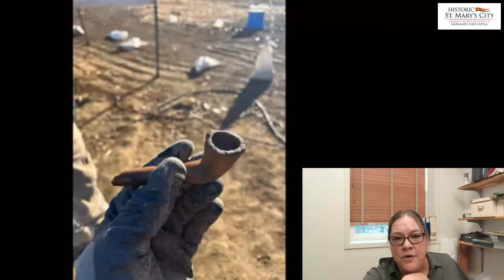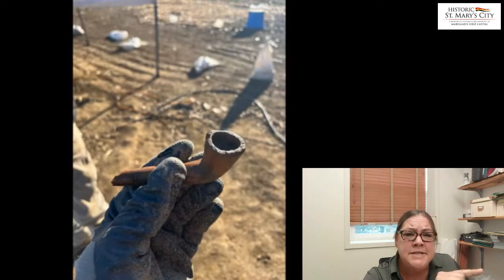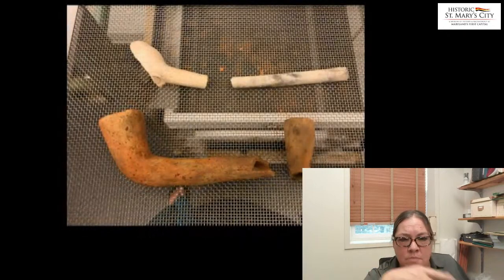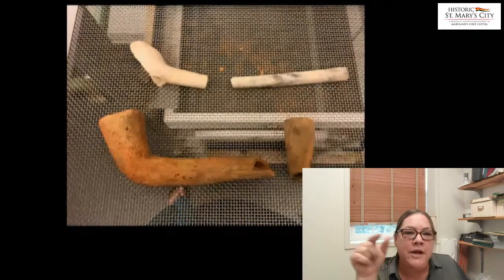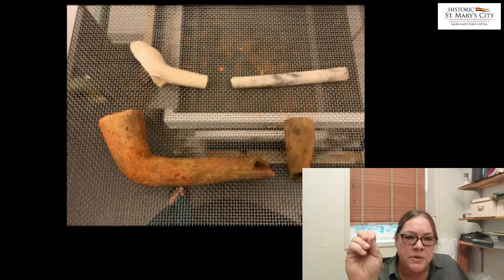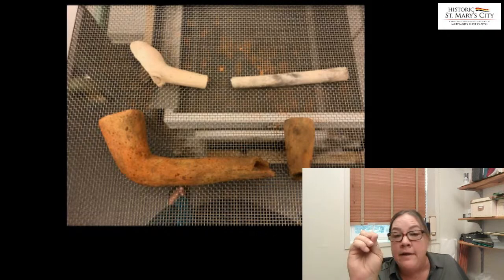Alongside those fragments, another terracotta tobacco pipe with an intact bowl and a segment of the stem still attached — a very exciting find. And it wasn't just one bowl; then we found another bowl. It's interesting to see the juxtaposition of the white clay European material right alongside the Native American artifacts as well.